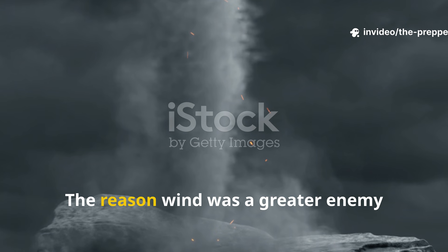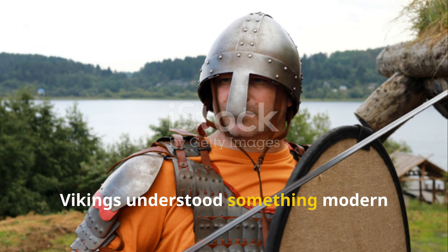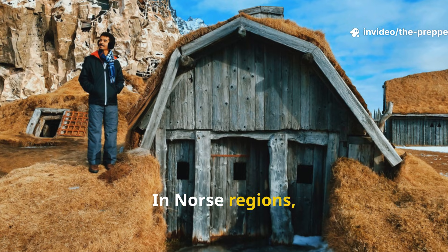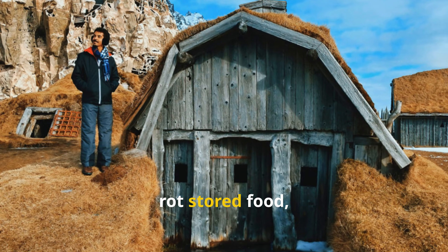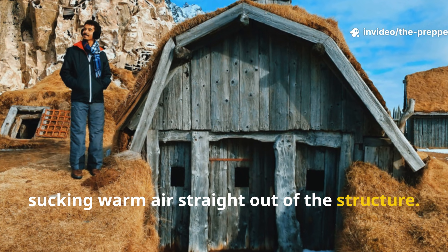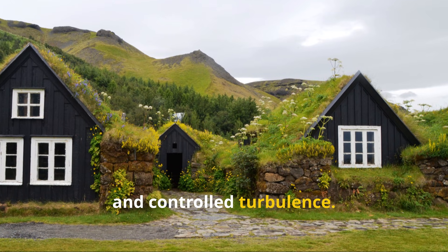The reason wind was a greater enemy than cold itself is where the story really starts. Vikings understood something modern survivalists learn the hard way: wind strips heat faster than low temperature alone. In Norse regions, sustained wind chill could kill livestock, rot stored food, and turn a hearth into a liability by sucking warm air straight out of the structure. Their solution was not thicker walls everywhere, but smarter placement, layered barriers, and controlled turbulence.